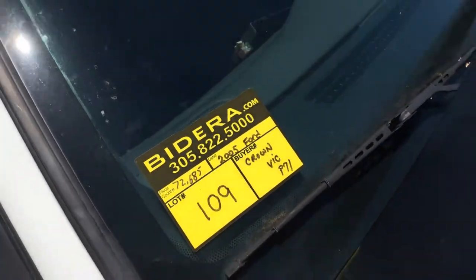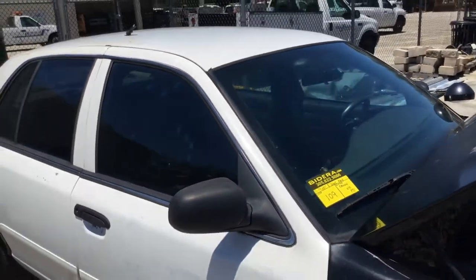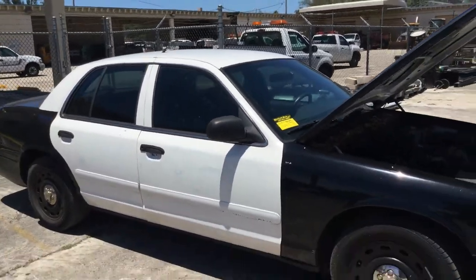Lot number 109, 2005 Ford Crown Victoria Police Interceptor.